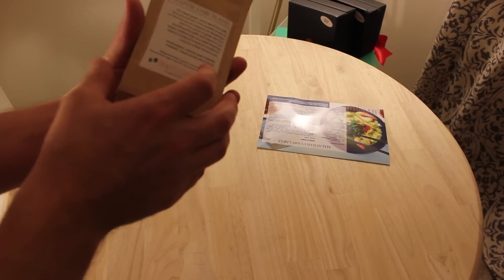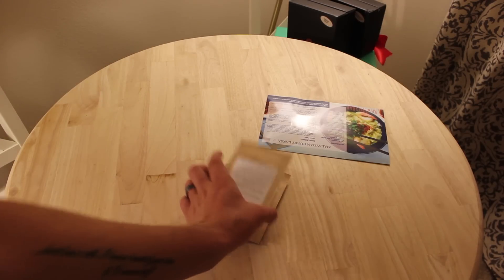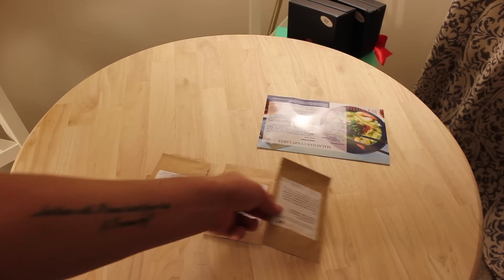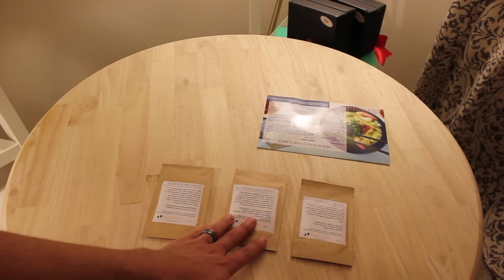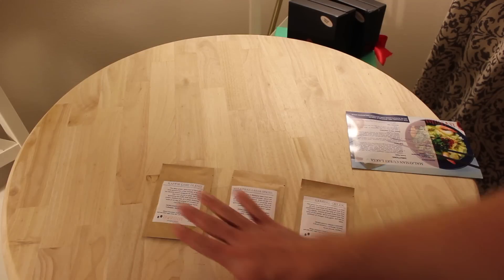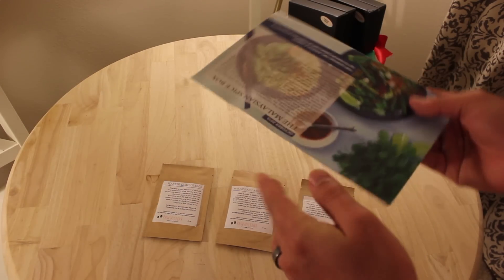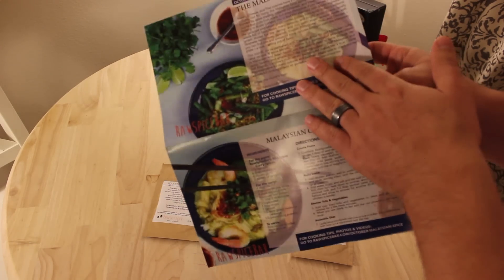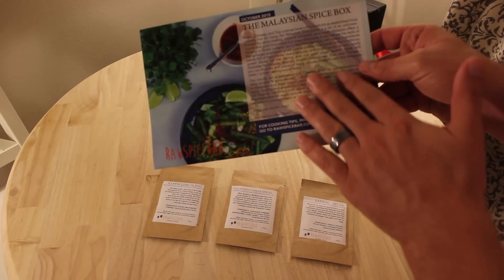So these are the spices we have. Please excuse my pronunciation — this is the Kefir Lime Blend, the Sambal Olek (I don't know how to say that), and Malaysian Laksa Spices. Obviously I'm not a native of any of these places. And of course information and links to the Raw Spice Bar are in the description to this video, just like all the other boxes. It comes with some cooking tips and stuff like that. So this is all Malaysian Spices — this is the Malaysian Spice box, which is the box for October.